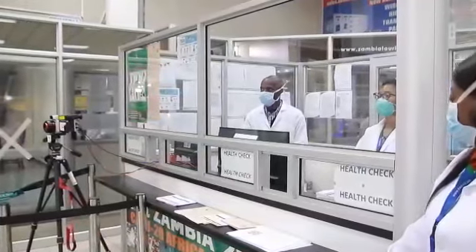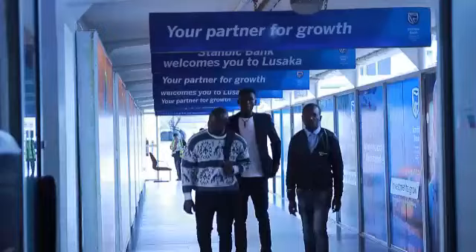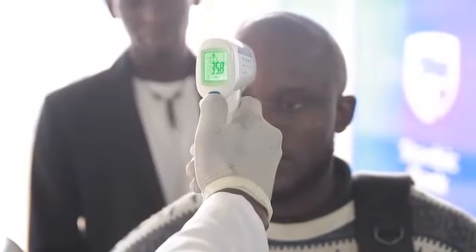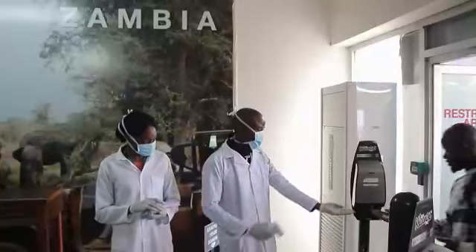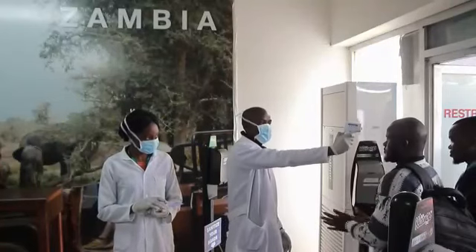This is Kenneth Kaunda International Airport health check. This is the health department and the health check booth. Screening starts from that side as passengers come in. The first temperature check is done using a thermal handheld thermometer, then passengers are asked to sanitize their hands.